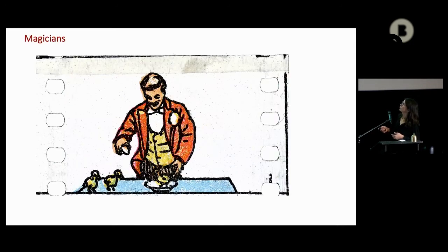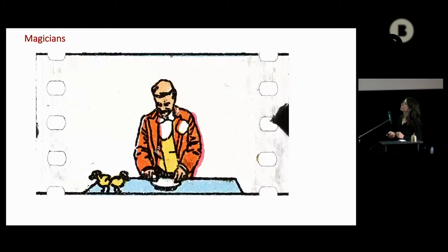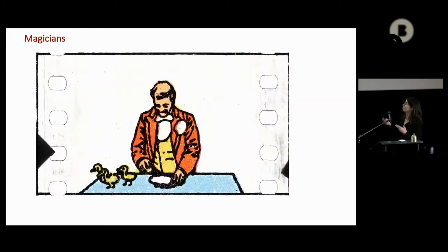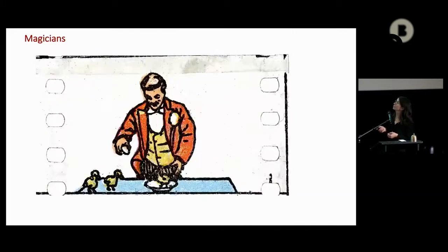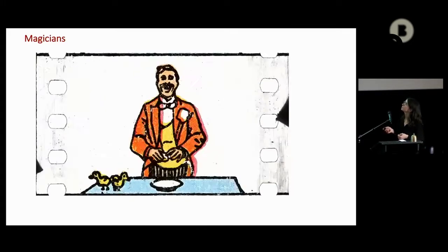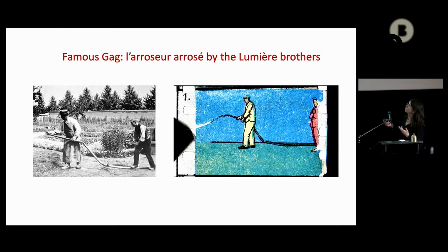You already saw the Loie Fuller film. Trick films were also rotoscopied or copied. This one is quite funny — it's a real performance that existed on film. The acrobats — we've seen an example of 'Guillaume Tell' — and 'L'Arroseur Arrosé,' one of the most famous gags in the history of cinema.